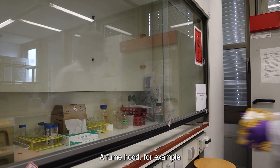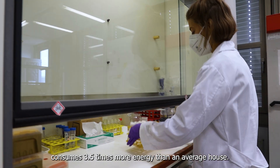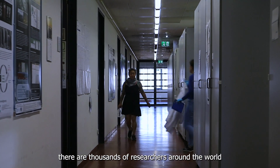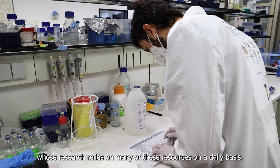A fume hood, for example, which is one of the largest energy hogs in a lab, consumes 3.5 times more energy than an average house. Just like Jennifer, there are thousands of researchers around the world whose research relies on many of these resources on a daily basis.